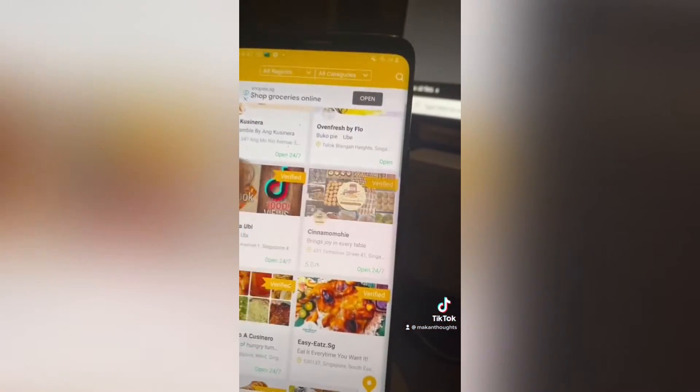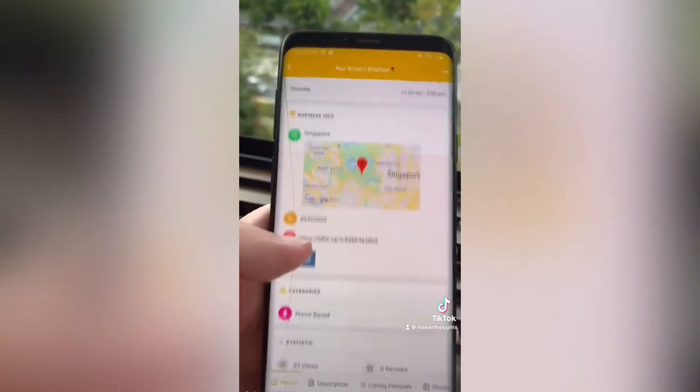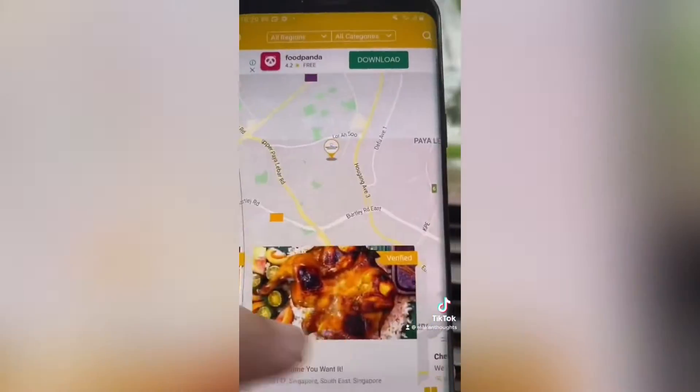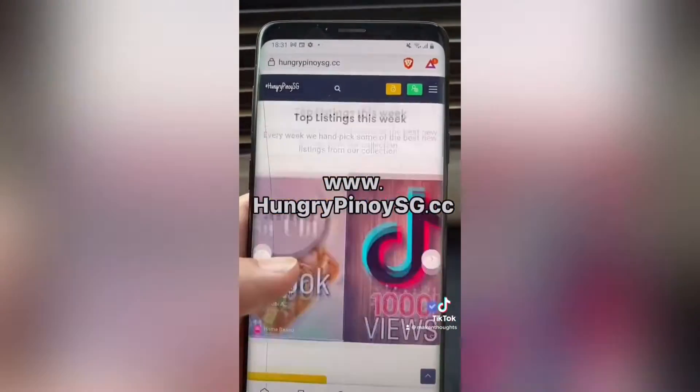So what are you waiting for? Order now. Find Cinnamomshi on Hungry Pinoy S.G. mobile app. Get it on App Store and Play Store, or simply go to the portal at www.hungrypinoysg.cc.